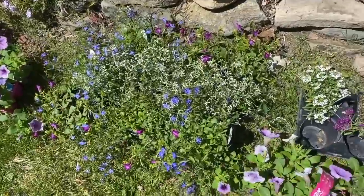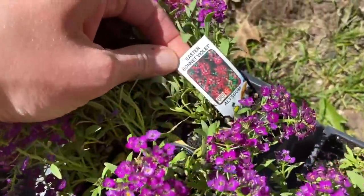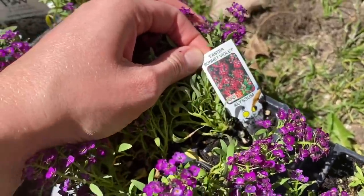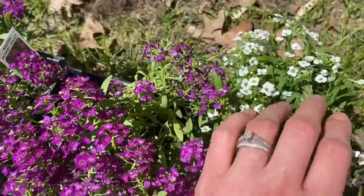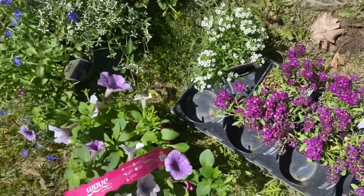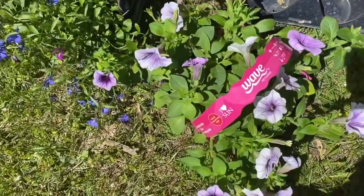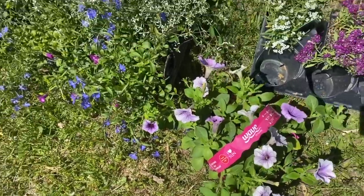Let me show you what I picked out here. This is Elysium — it's a really pretty purple variety. And then I got some of the same flower in white, so that'll be really pretty. I also got some petunias that are dark purple in the center and then a lighter purple on the outside.